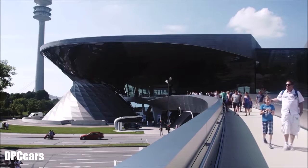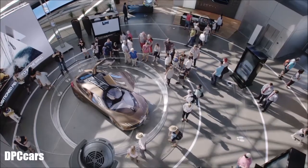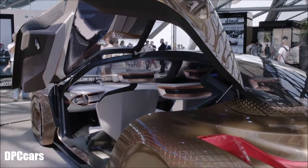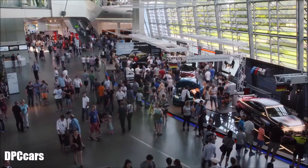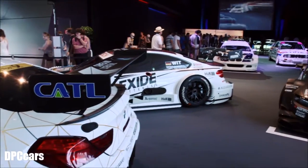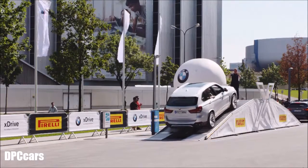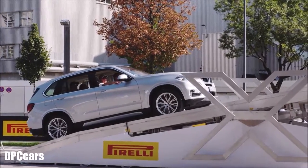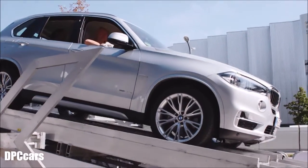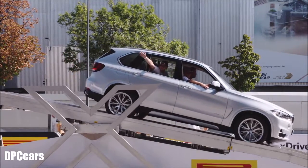There was plenty of the future to see as well. In the double cone of the BMW Welt, the BMW Vision Next 100 was on display, along with iconic racing cars past and future. Visitors were even able to brush up their driving skills on the BMW X-Drive course outside the BMW Welt, where the benefits of the all-wheel drive system were most apparent on the various chicanes.